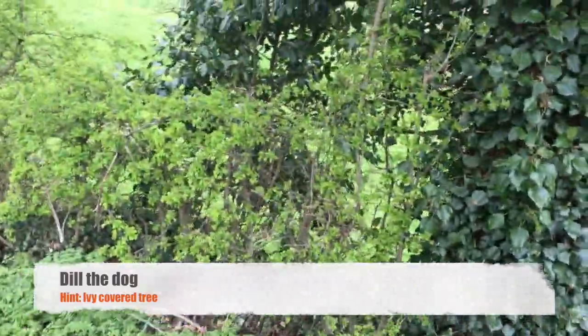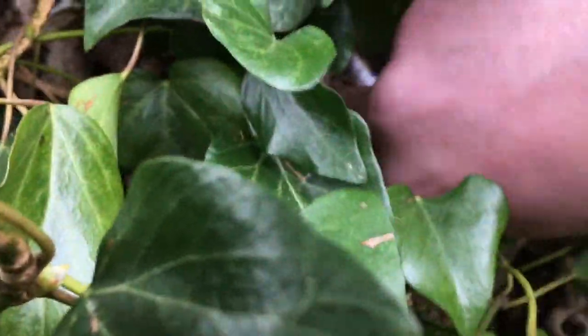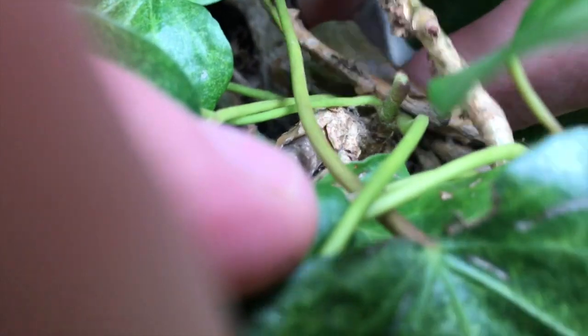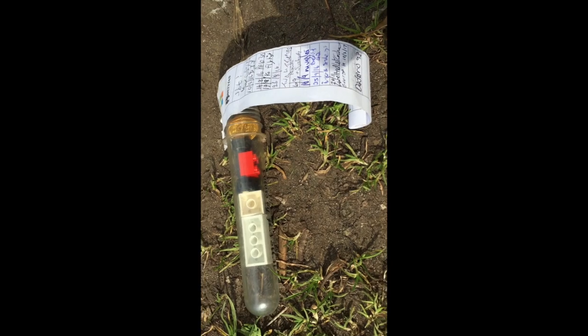So we're at the next one guys. The clue for this one was ivy covered tree and I reckon this is a pretty ivy covered tree. I found this one pretty easy actually. Look at this - that's pretty cool. It's jammed in there pretty good. Oh my god, leaves everywhere man. How would you get this out? I don't want to break it too much. There we go. Oh look at that swag in there - that's class. All signed up. Not taking any swag because I haven't got nothing to replace it with. On to the next one. Woo!